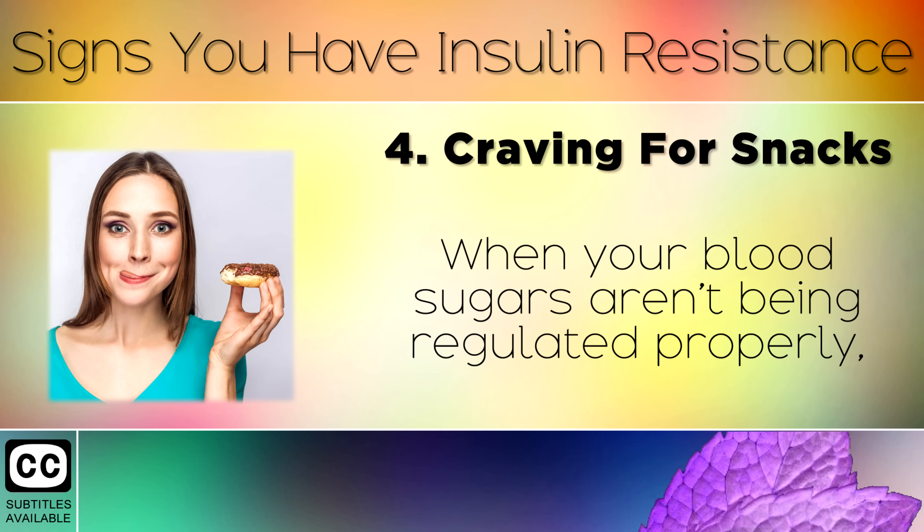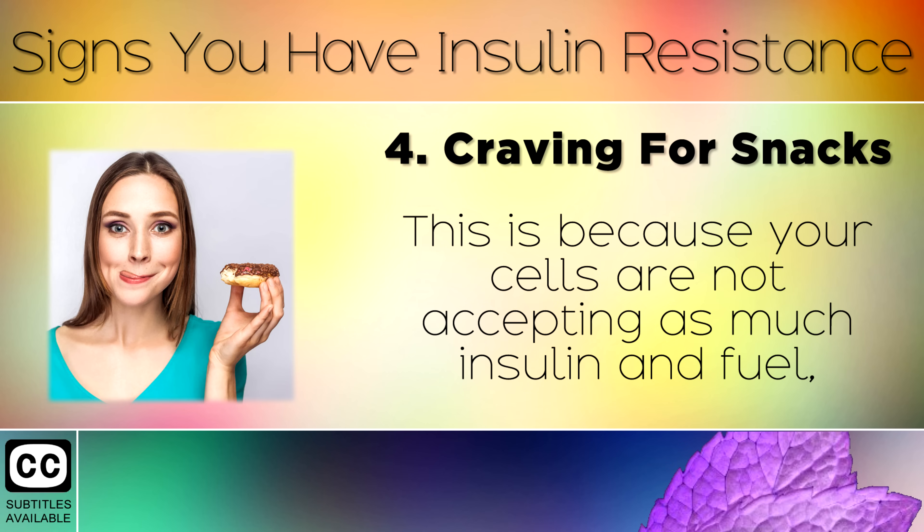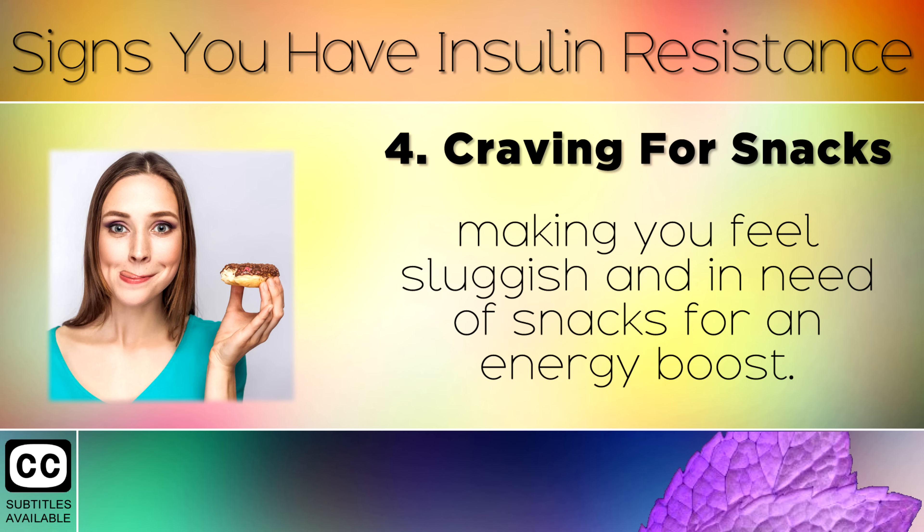Sign 4: Cravings For Snacks. When your blood sugars aren't being regulated properly, you will often feel cravings and the urge to eat carbohydrate snacks through the day. This is because your cells are not accepting as much insulin and fuel, making you feel sluggish and in need of snacks for an energy boost.